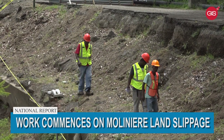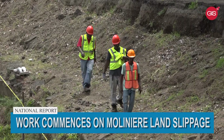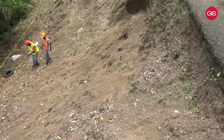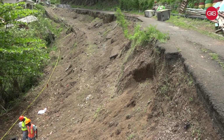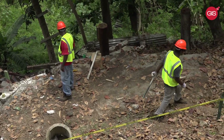Work has begun at the site of the Molinière land slippage. The road has been closed since 2019, resulting in traffic being diverted through the Mount Morris community. The multi-million dollar project has been undertaken by the St. Lucia-based firm, Construction and Industrial Equipment Limited.